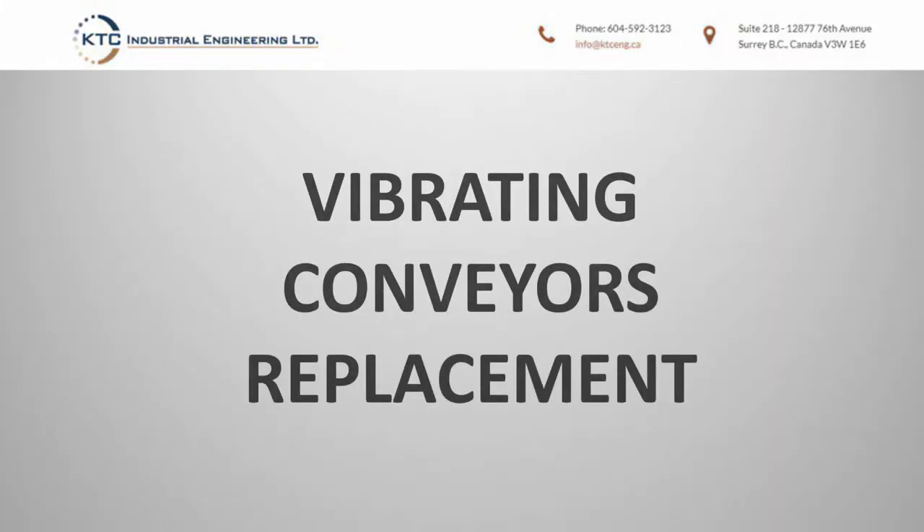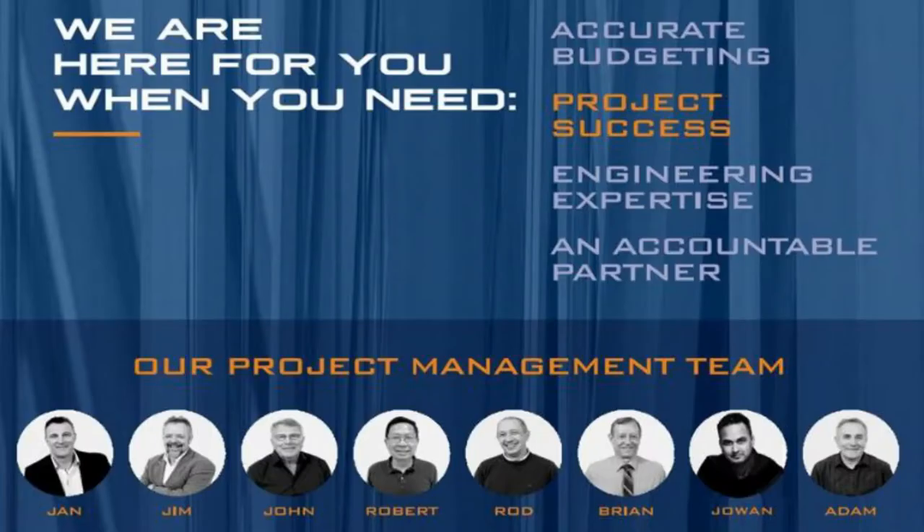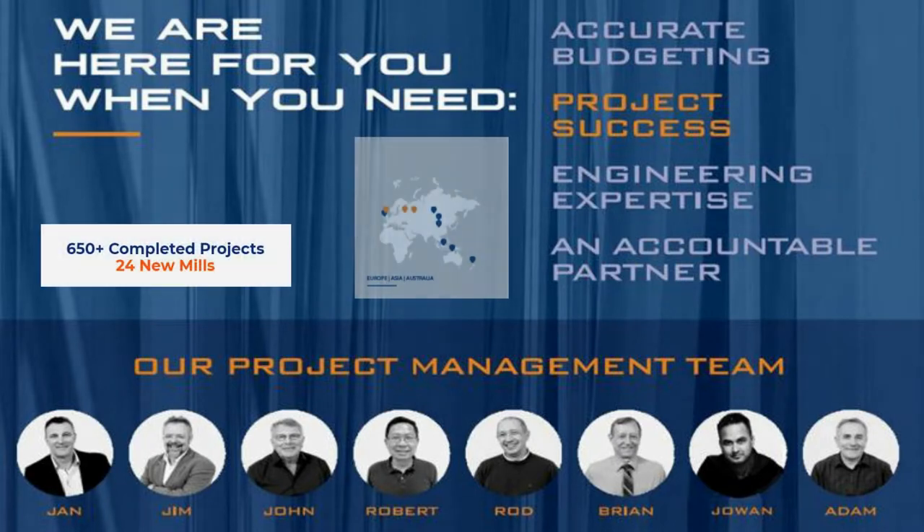KTC was tasked with the replacement of the vibrating conveyors in a pelletizer building. This is a small scale project highlighting different applications of KTC engineering technology.